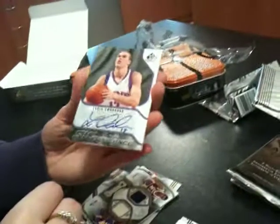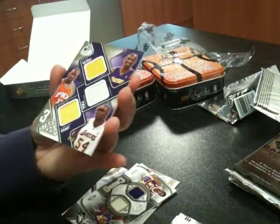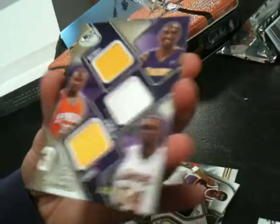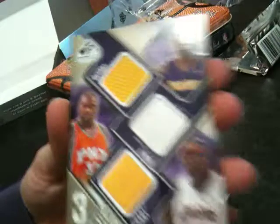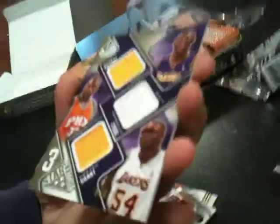We've got a Louis Amundsen sticker auto — he's got his number there, 17. And we have Kobe Bryant, Shaquille O'Neal, and Horace Grant. I don't really know who Horace Grant is, but he's got really funky glasses. That's 60 of 125 — quite nice.